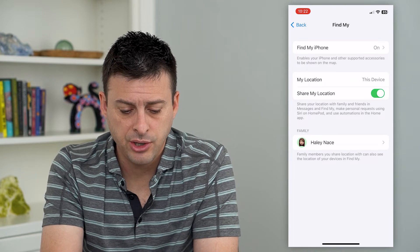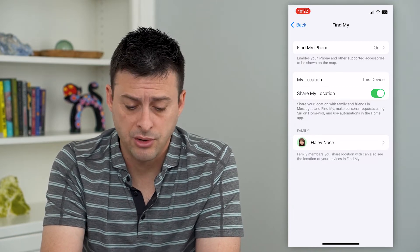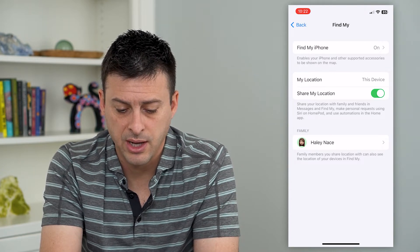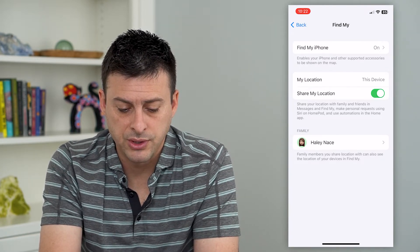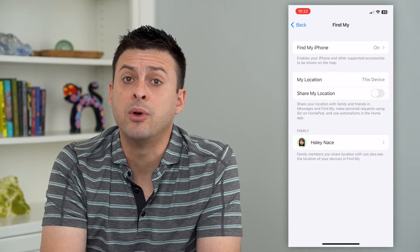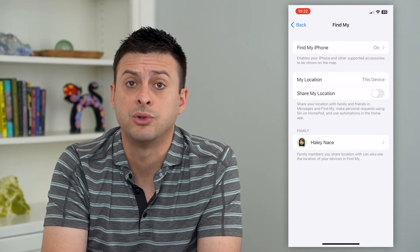You can see here Share My Location is currently toggled on. It says share your location with family, friends and Messages and Find My, and make personal requests using Siri and HomePod. All you have to do is toggle that off and now it will no longer share your location with anybody.